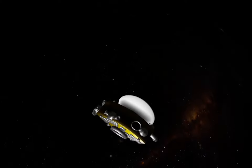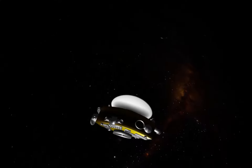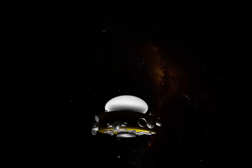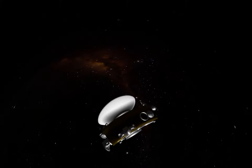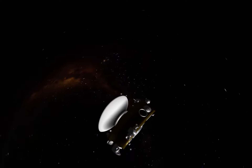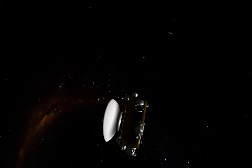First, there's LORRI. LORRI is the camera on New Horizons. It is able to take photos at one one-thousandth of the light that is found on Earth.